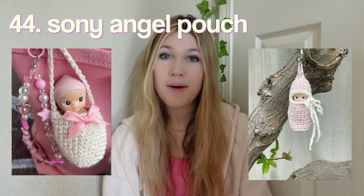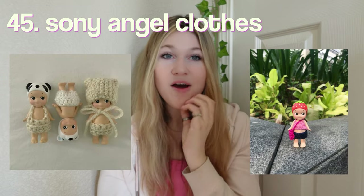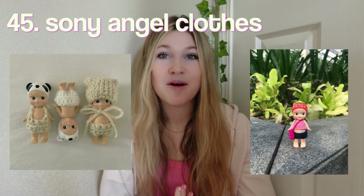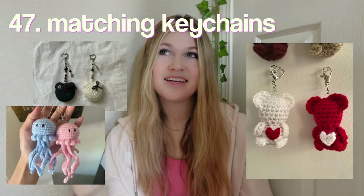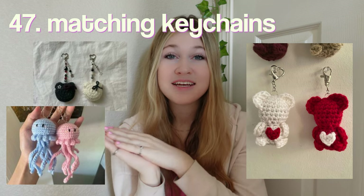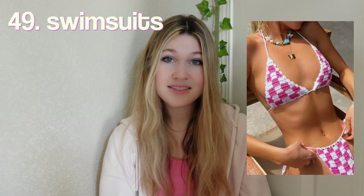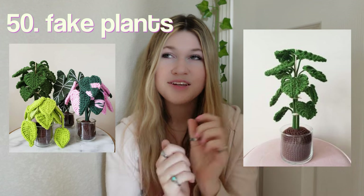A mini bouquet — if the larger bouquet is too intimidating or you don't have enough time, this is the perfect alternative. A crossbody bag, a Sonny Angel pouch — you'd also have to get them a Sonny Angel, and while you're at it make some clothes. I know everyone is literally obsessed with these right now; I personally don't have any but I do think they're cute. Phone charms.